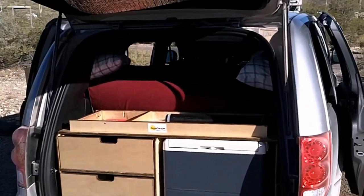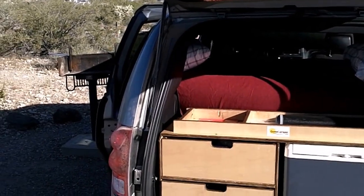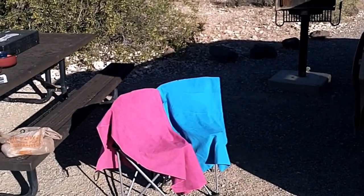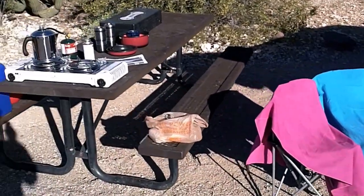The stove sits on top, and the water jug sits on top — that's just ready to get packed up. We have two small camping chairs, there's our microfiber fleece towels, and a picnic table.